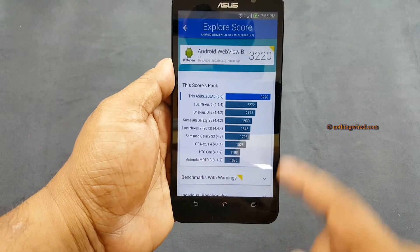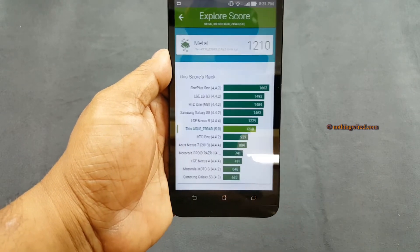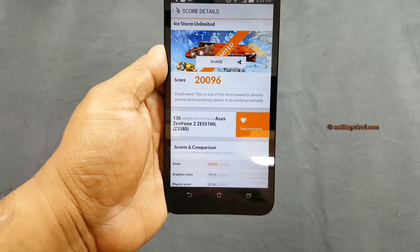We have the browser score again at the top — above average — and the multi score and metal score are also above average here.